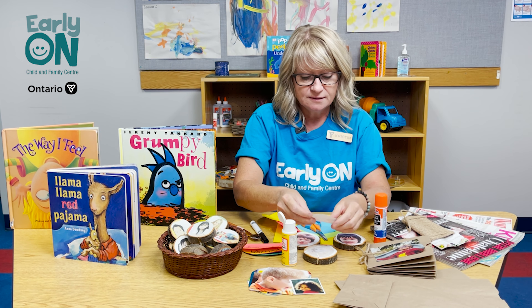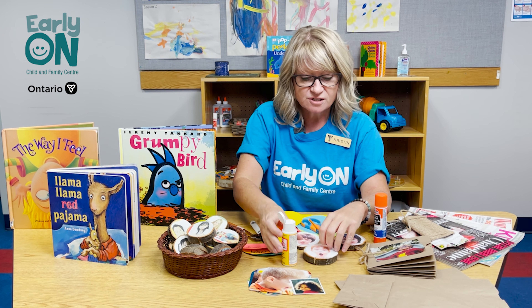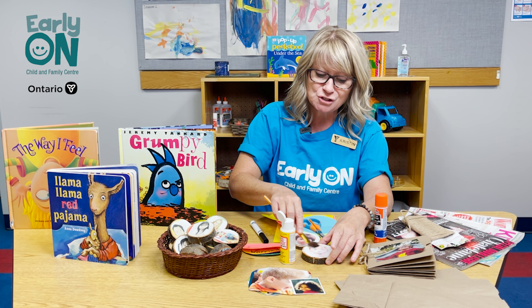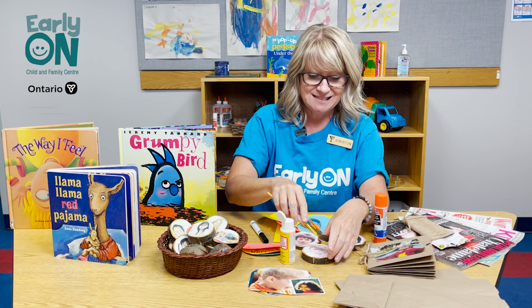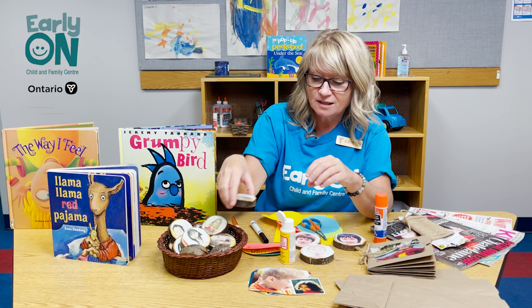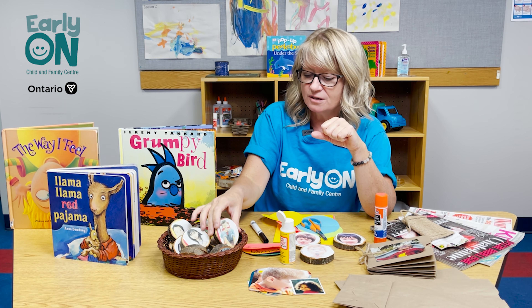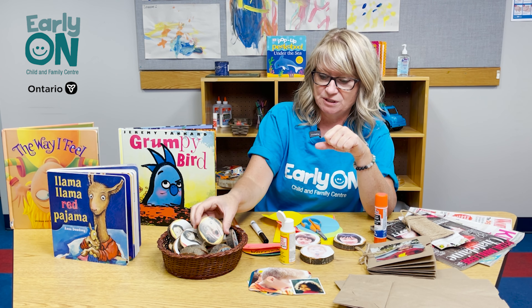You're going to layer a picture on that, and then you can just cover it with another layer of Mod Podge. And if you don't have Mod Podge, half glue half water does the same thing. You just spread it on there, and when it's all done you can have a cool little wood slice with all different emotions on it — and kids love looking at these real-life pictures.